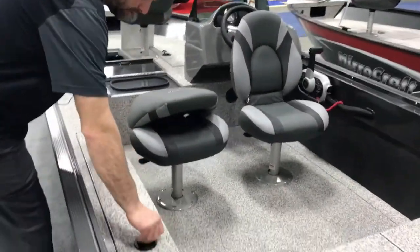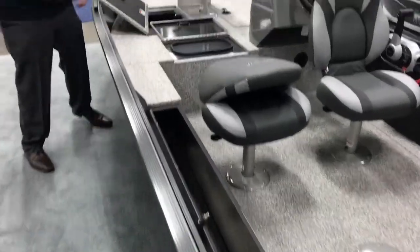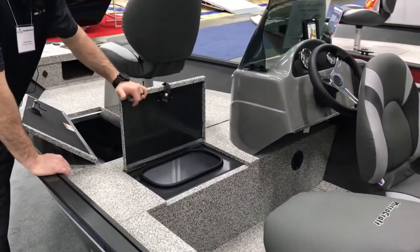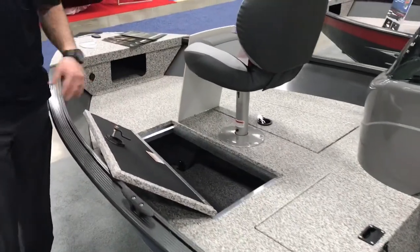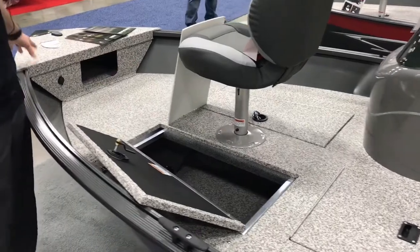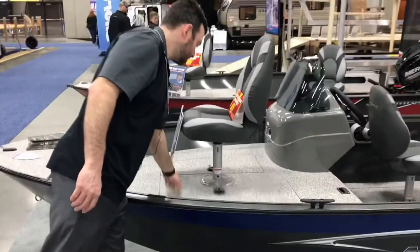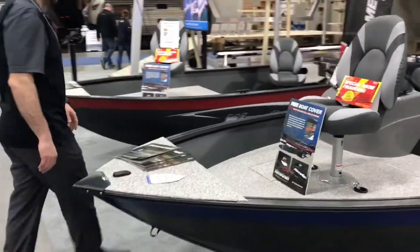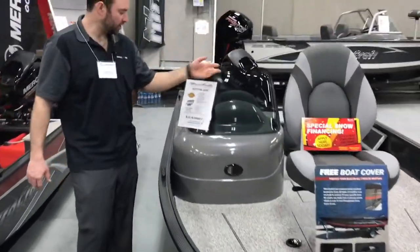We've got the rod locker that runs all the way from the back to the front. We get the large live well with the new aluminum lid — no longer wood. Up in the front, we're pre-rigged for a trolling motor, with battery wiring all pre-rigged. And up front in the storage compartment as well.